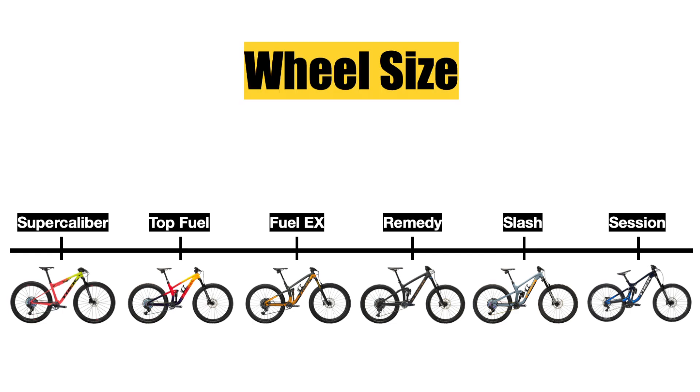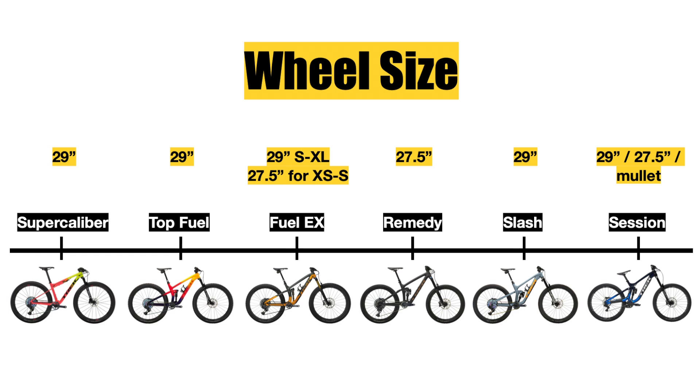Now we can dive deeper by talking about wheel sizes. The Trek Remedy is the only bike that comes with 27.5 inch diameter wheels only. All the other bikes, in most frame sizes, come with 29 inch diameter wheels front and rear, because 29 inch wheels roll faster and go over rocks and bumps more easily since the wheel is larger.